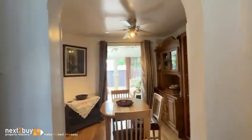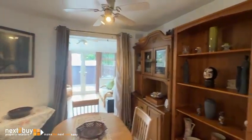Heading into the dining area now, which again has got wood flooring. Good size dining area.